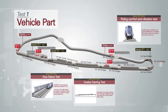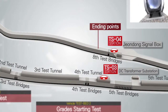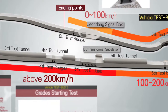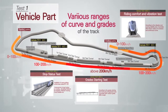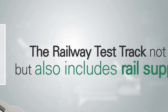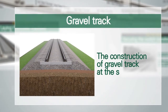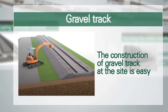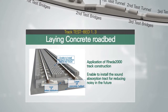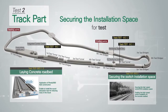The main facilities for the tests include the station to check the electrical and stoppage status, and various ranges of curves and grades of the track to enable both low- and high-speed train operation. The railway test track not only tests train vehicles, but also includes rail supplies and facility tests. The rail tracks are basically gravel tracks to facilitate construction, and also include concrete tracks for testing supplies such as sound absorption plates. For future high-speed switch development, an installation area for testing is secured in advance.